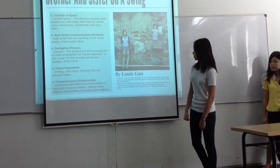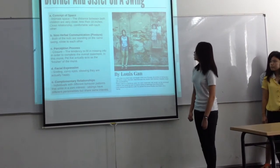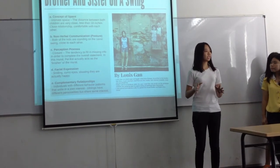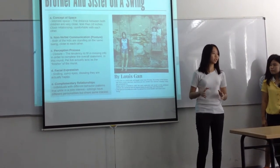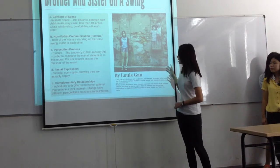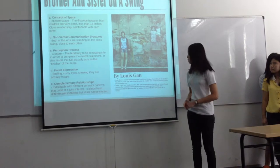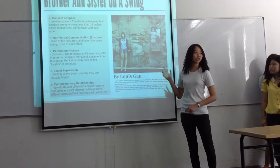The next concept is complementary relationships. Both of them, being brother and sister, have different personalities and are very different individuals. But here, you can see that even though they have their differences, they still share the same interests because they enjoy playing on the swing together.